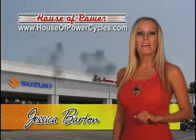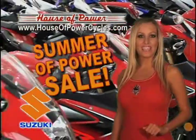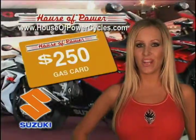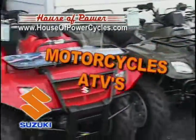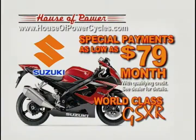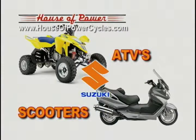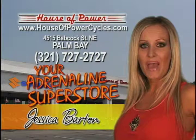Got power? House of Power in Palm Bay is your adrenaline superstore. The Summer of Power is here — don't pay this summer, play this summer. Get a free $250 gas card when you purchase any new motorcycle or ATV from House of Power. During our Summer of Power sales event, get payments as low as $79 a month on Suzuki GSXR Sport Bikes, Boulevard Cruisers, and a great selection of ATVs and scooters. It's the Summer of Power, only at House of Power in Palm Bay.